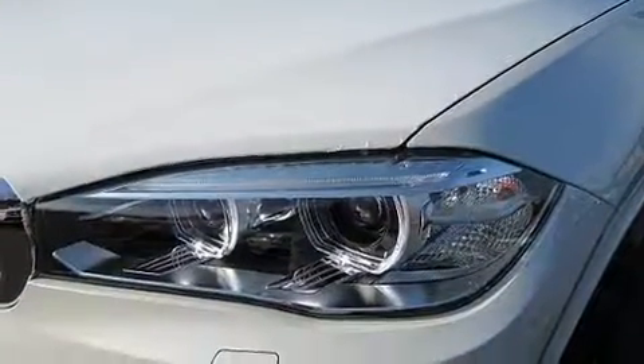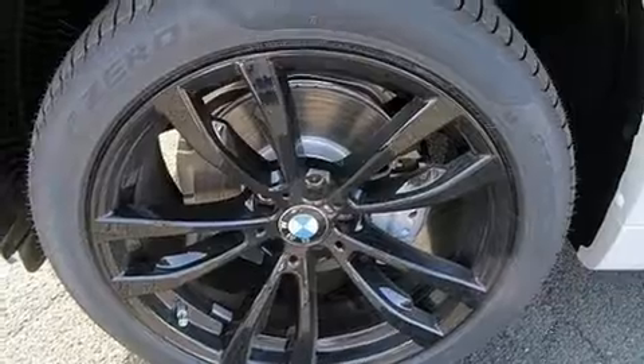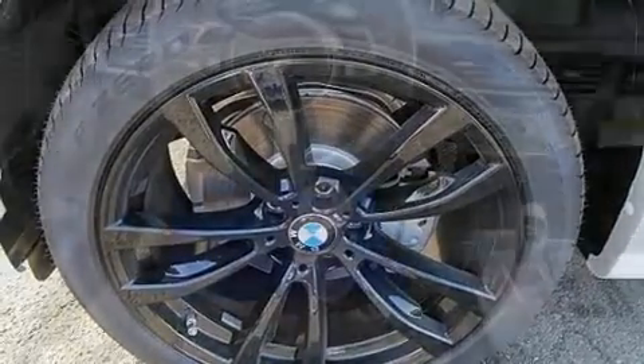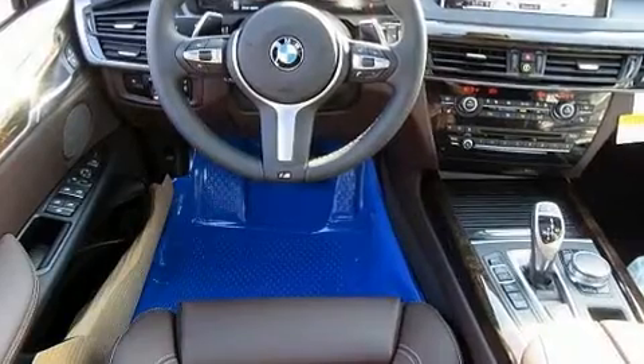BMW prioritized comfort and style by including power front seats, a power lift gate, and cruise control. With high-intensity discharge headlights illuminating your path, you'll always appreciate maximum visibility.